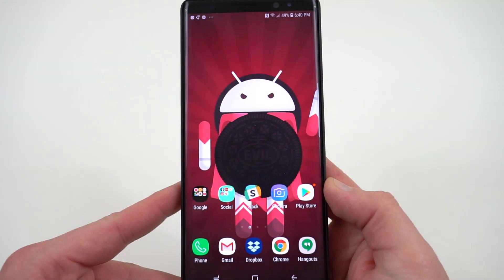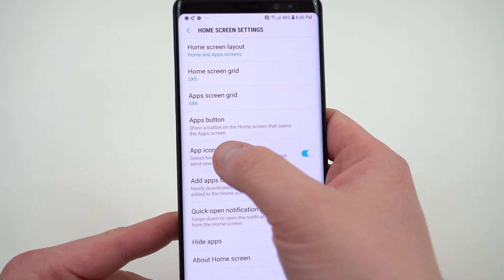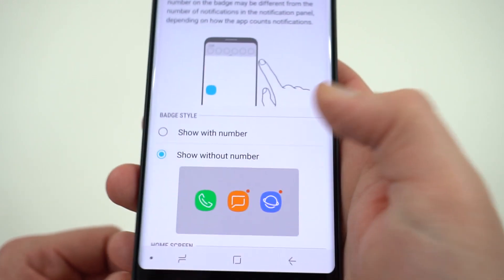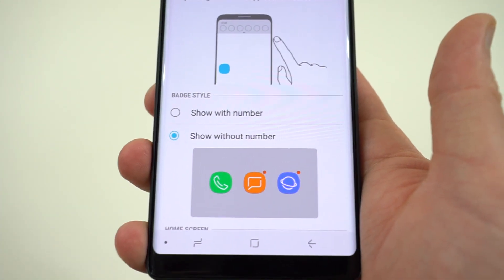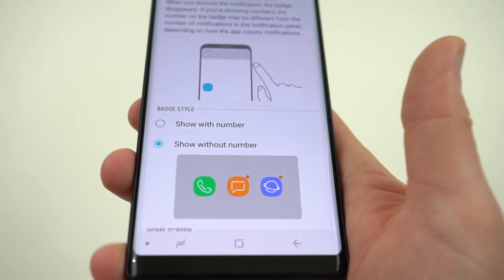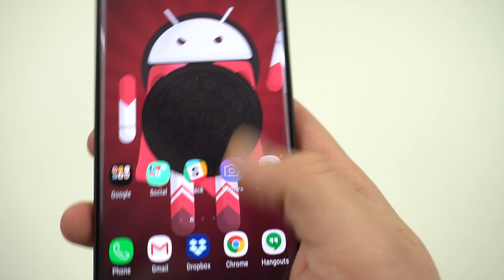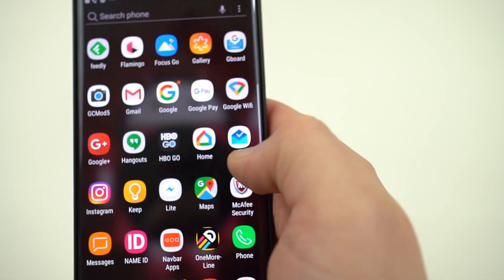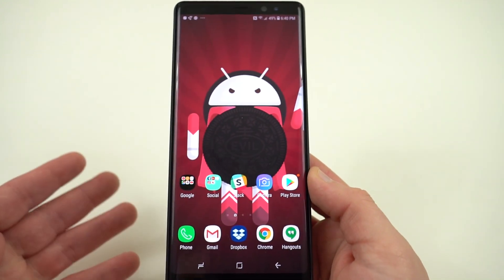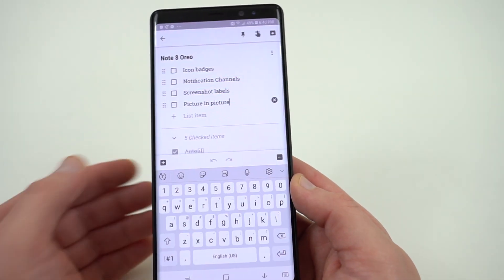Icon badges, which go along with notification dots in Android Oreo. If you long-press on the home screen and go to home screen settings, then app icon badges, you can choose to have these shown with the number — which Samsung has done for a while — or shown without the number, which is like the notification dots you'd have in Android Oreo on the Pixel. The big downside is that the notification dots on the Galaxy Note 8 and Galaxy S8 don't change color with the app. All the different apps — Play Store, Spotify, Google — all have an orange notification dot. It doesn't match the color of the application, which seems like a real downside given all the other cool color matching going on.